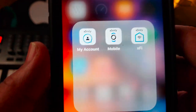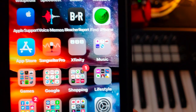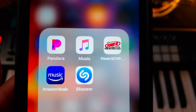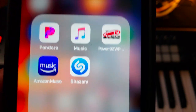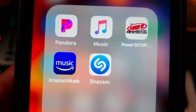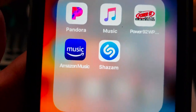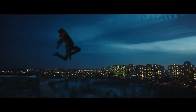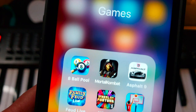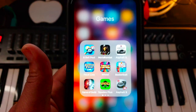Next is my Music folder. In there I've got Pandora, Apple Music, Power 92.3 Chicago — love that station — Amazon Music, and Shazam.